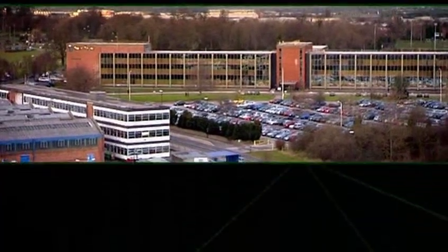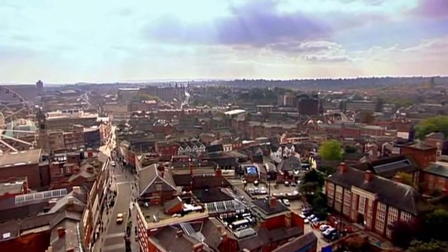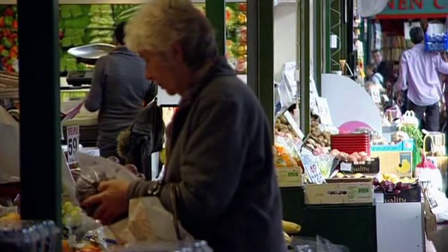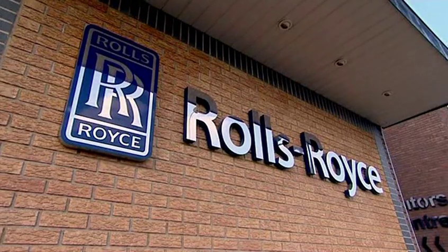Rolls-Royce's main assembly plant is a vast 300-acre complex of factory buildings in the south-west corner of Derby. The city has been home to Rolls-Royce for 100 years, and for many of the 250,000 people who live here, the company is a way of life, in work and play.